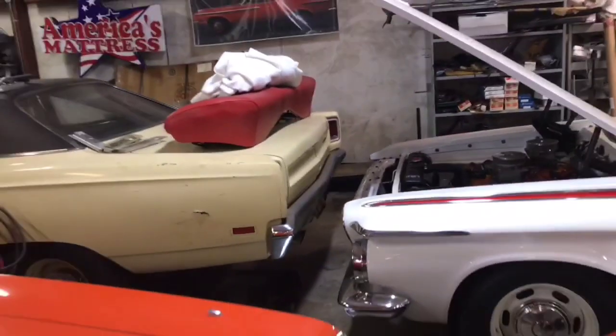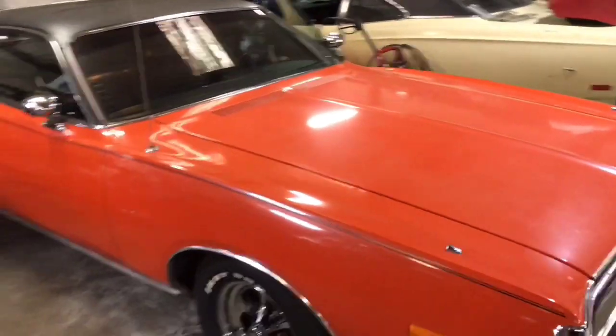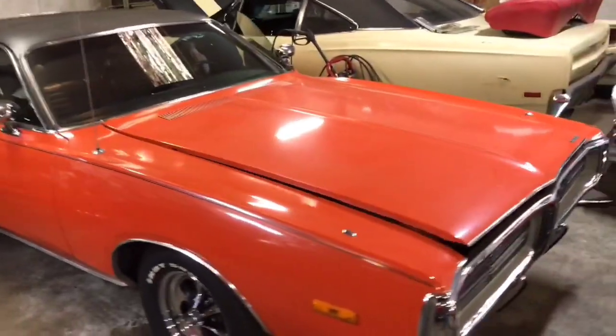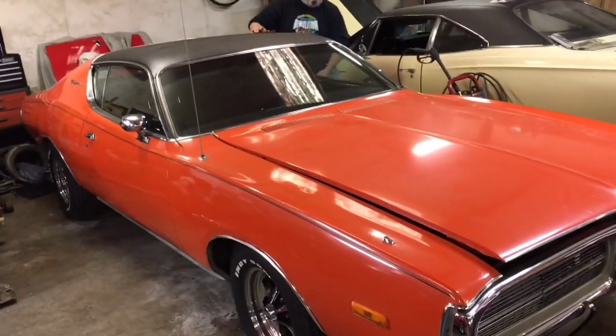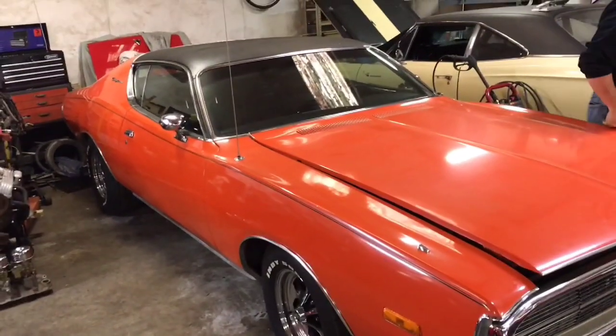I actually found this car in South Carolina at Hodges Restoration down there. You guys have seen them on Facebook — they do some beautiful work. Hodges Restoration down in South Carolina.